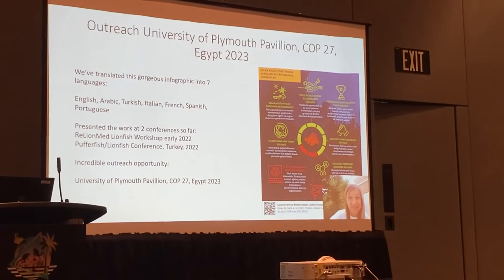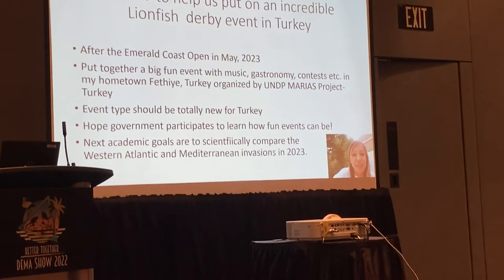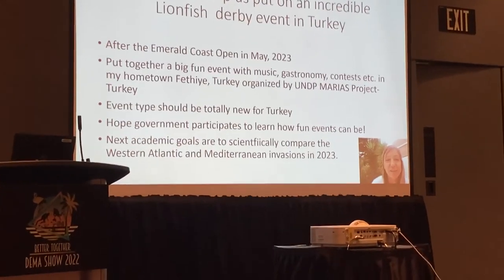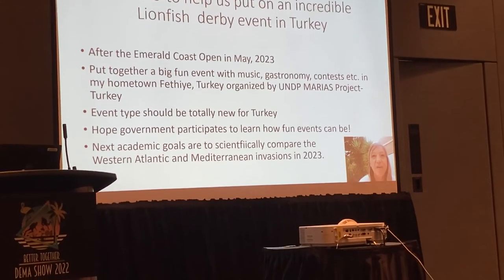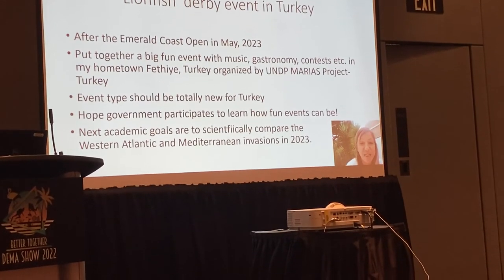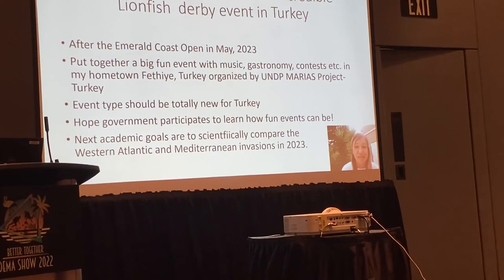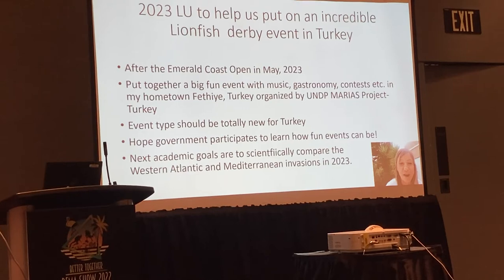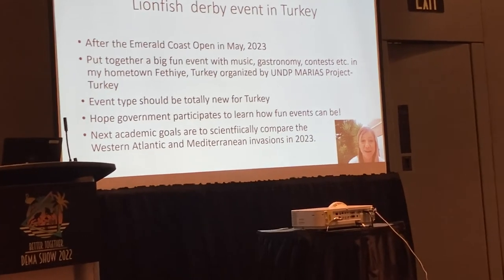I want to thank everyone that participated in this study — it was a great international collaboration. We are running a lionfish derby this weekend, and when this is published you should see results of our first derby. Next year, probably in June, we're planning a larger event in southern Turkey, and Lionfish University is probably going to come help us. We're very excited to host them, show them our problem, and show Turkish people how to put on a fantastic event that gets the community together. This event type will be totally new for Turkey and we really hope the government participates.